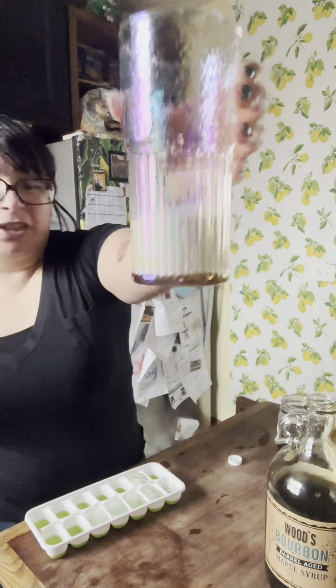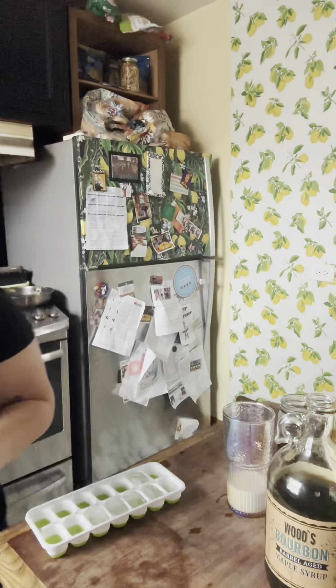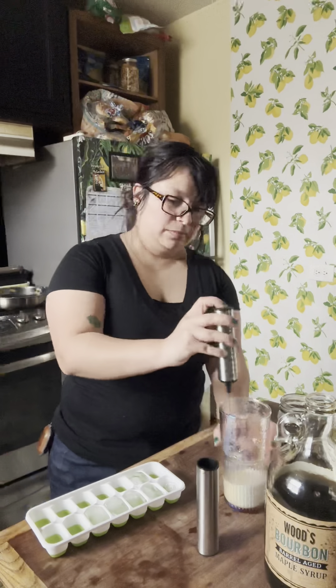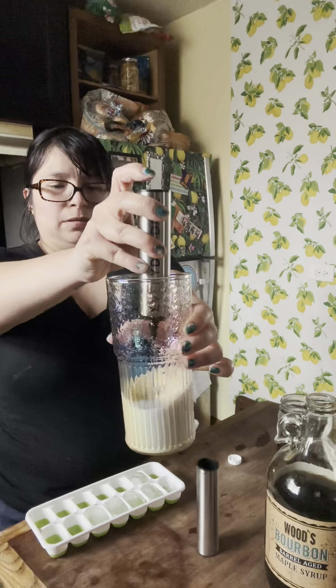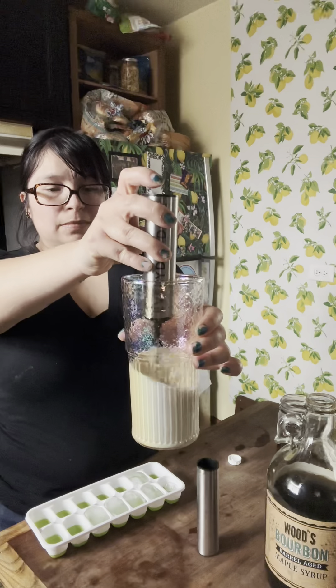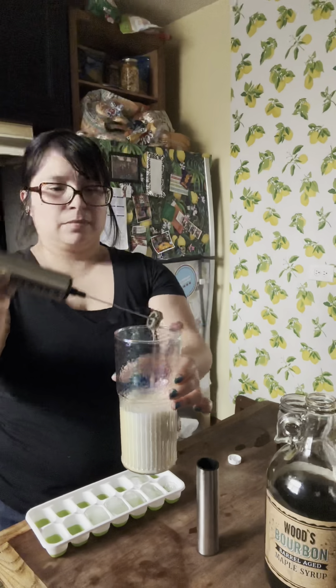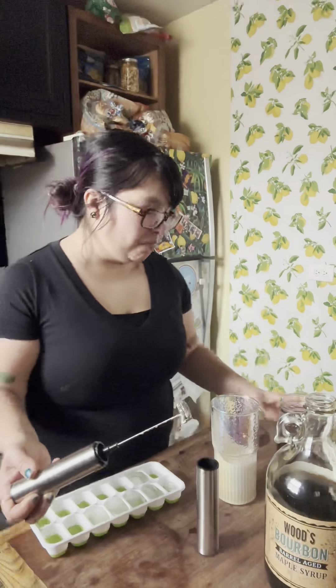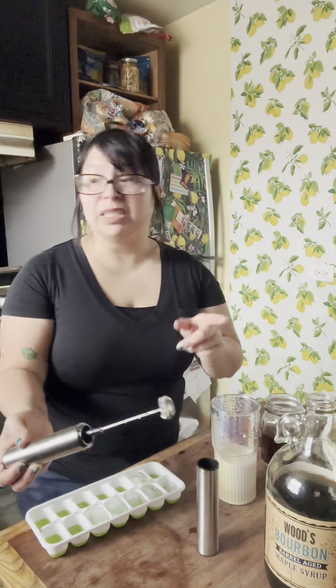That may be too much or it may be too little. I'm still using the everyday dose frother even though I don't drink as much everyday dose as I used to. It's awesome because it smells like bourbon too — that's really good, that's really good.